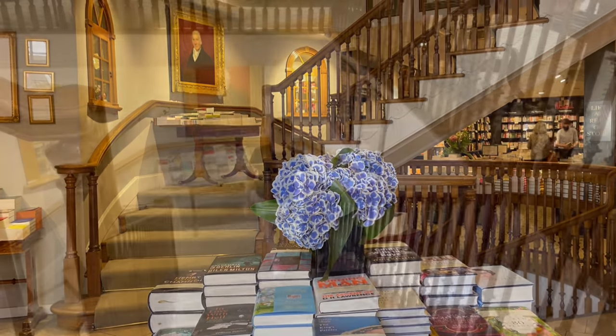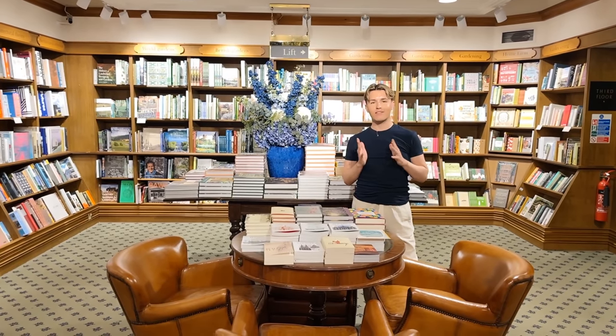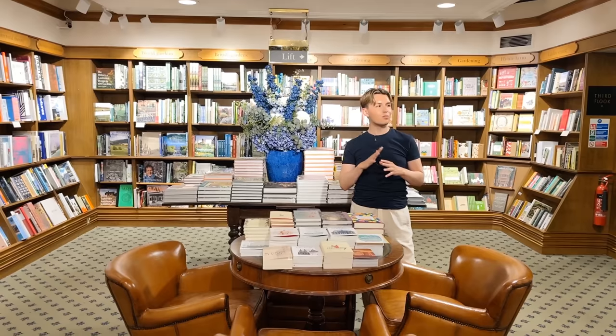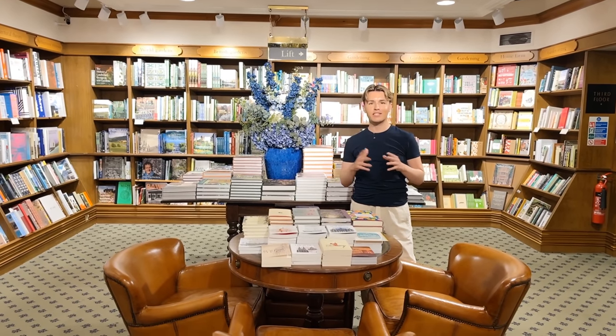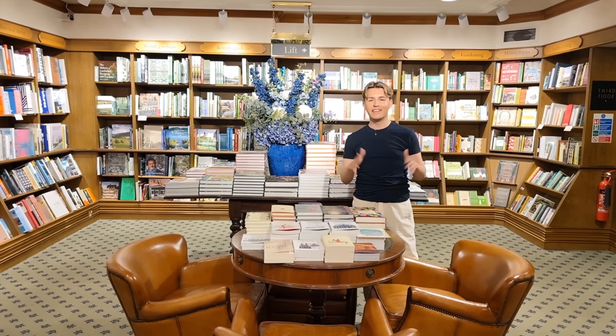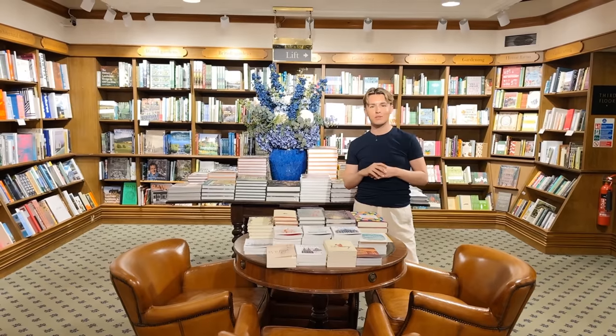I am in Hatchards, which is the oldest bookstore in the UK, and it's one of my favourite places to come when I'm in London. You will see why — it's filled with the most beautiful books, and when I come in here it can be a little bit dangerous because I could spend hours and hours and spend millions of pounds if I had them. Let's have a look around — this is such a beautiful place to come in London.